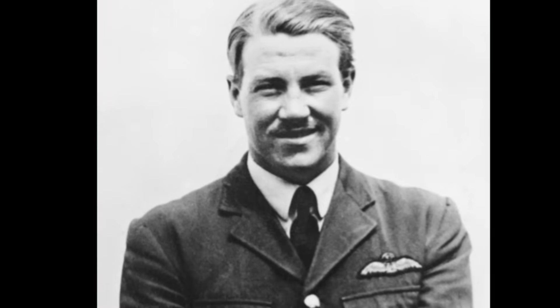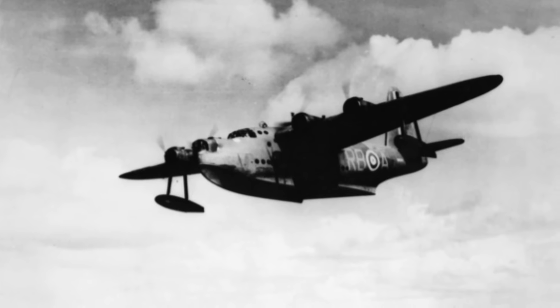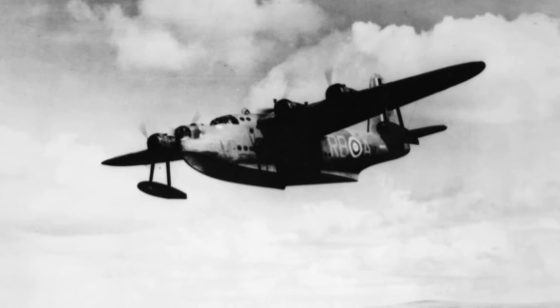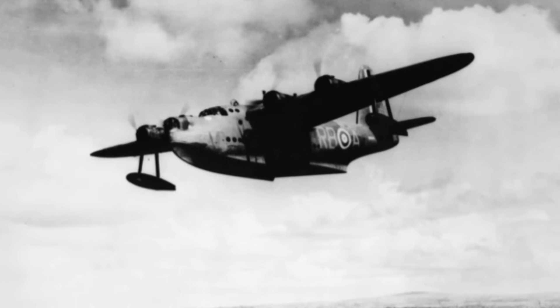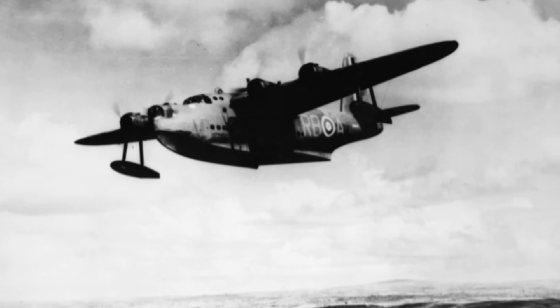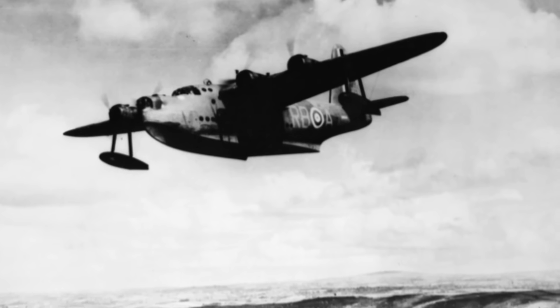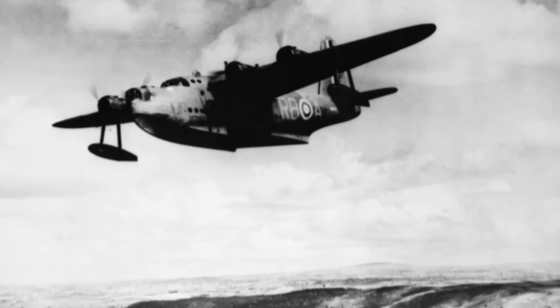Hundreds of Australians were already in Britain, training or serving with the Royal Air Force. Men from No. 10 Squadron had already been sent to the United Kingdom in July, tasked with taking ownership of nine Short Sunderland flying boats. The plan was to ferry them back to Australia to patrol the nation's maritime environs. However, when World War II erupted on September 1, 1939, No. 10 Squadron remained in the United Kingdom following an appeal from Britain to the Australian government. The two groups formed a complete squadron and thus became the first Air Force unit of any British dominion to be on active service.